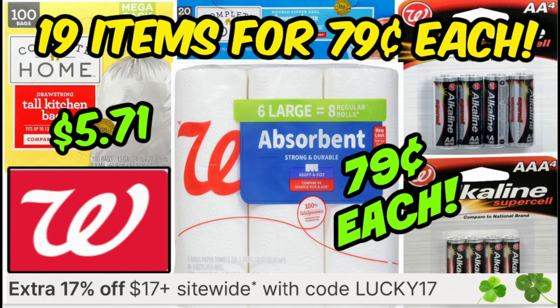Hello everyone. Welcome back to my channel. Hope you guys are having a great day and thanks for clicking on today's Walgreens video. Back with some more savings. There's some awesome deals today to go ahead and share some scenarios.